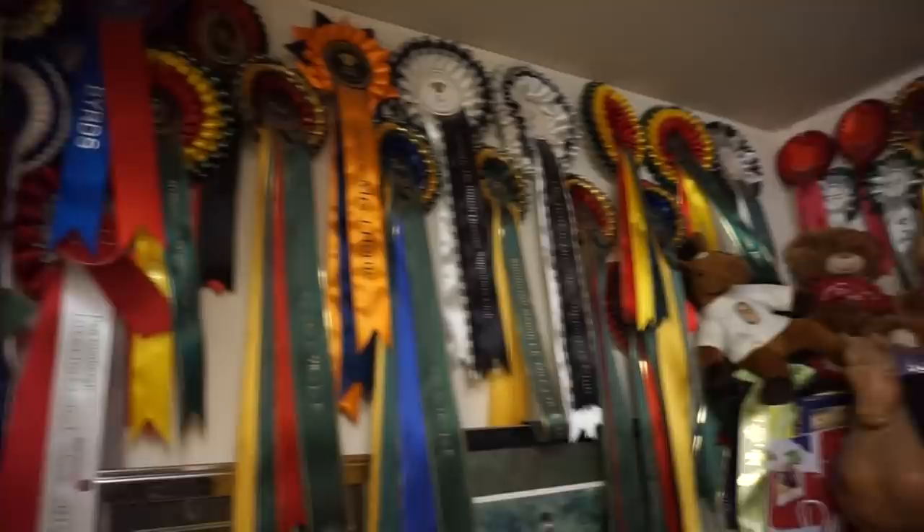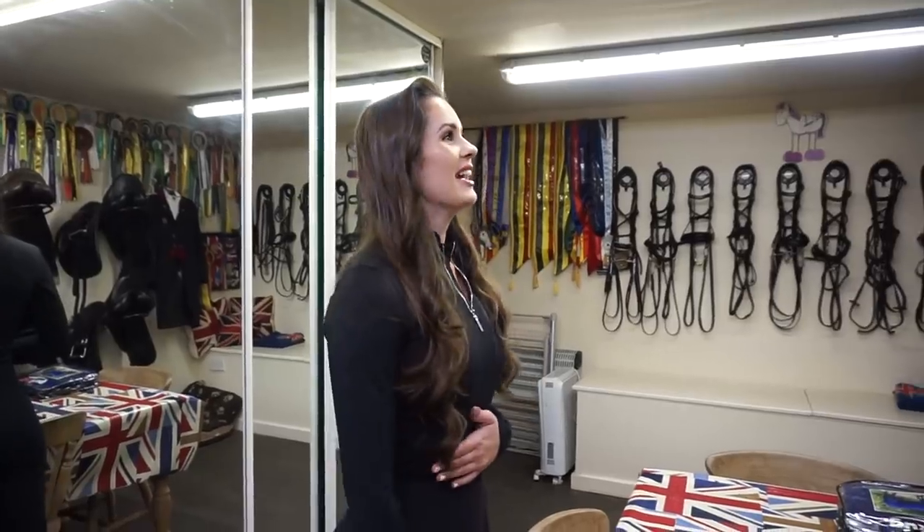As you can see there are a lot of rosettes up on the wall - they're not all mine, some were my mum's because she used to compete as well. The good rosettes are up at the house on a wall - the big ones. But yeah, it's a nice collection from over the years.